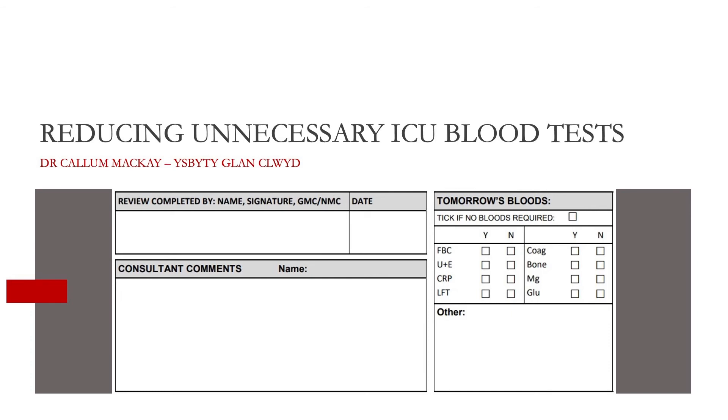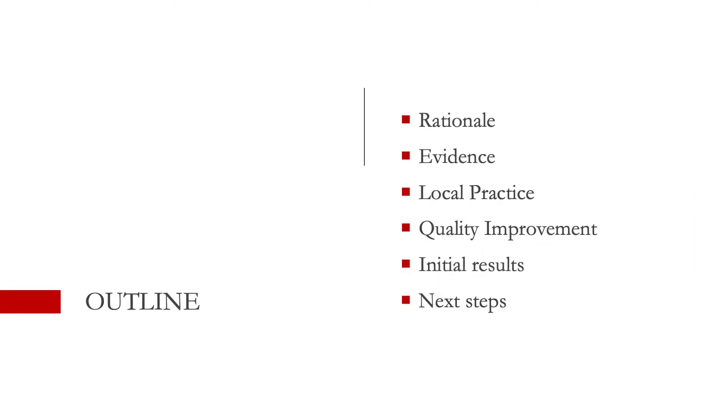Hi, I'm Callum, and I'm one of the F2 doctors at Glancluid. My QI project has been on reducing the amount of blood tests we do in intensive care. Hopefully by the end of this, you'll understand what you're seeing there just underneath in the tomorrow's blood document. We're going to go through the basics: why we're doing it, what exactly we've done, some initial results from audit, and how we're planning on continuing to work on this.